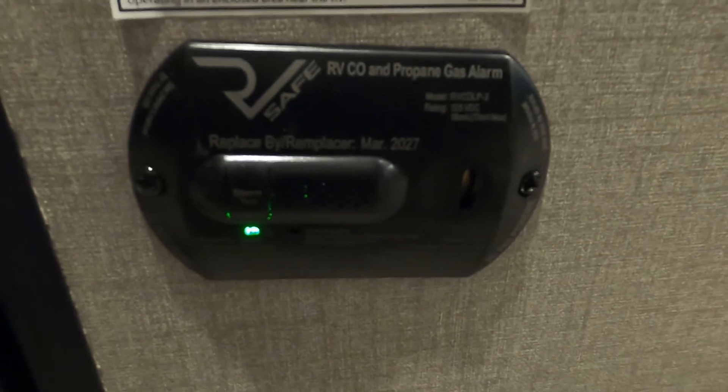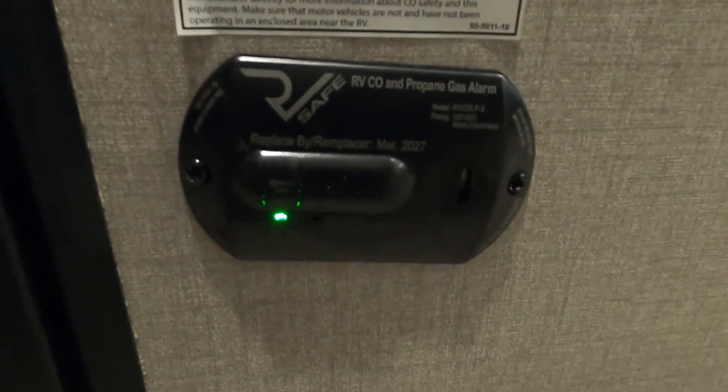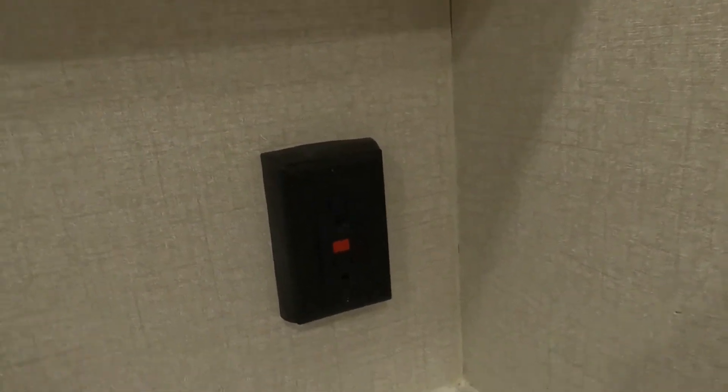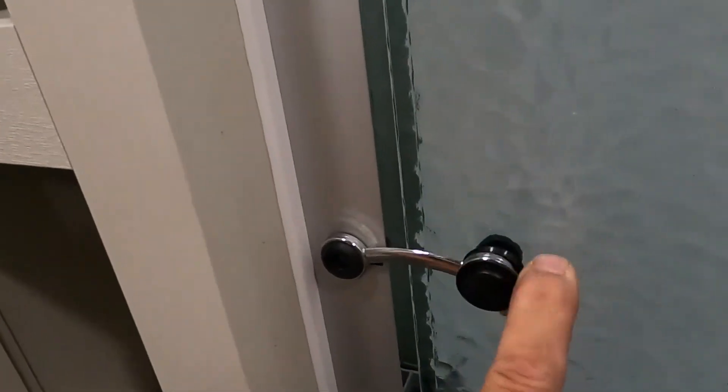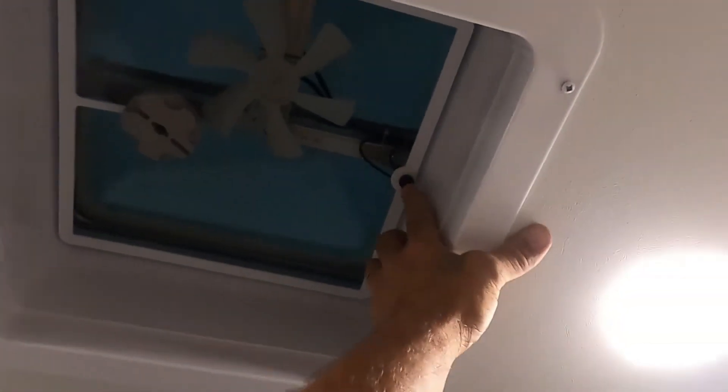Down below that is your 12-volt carbon monoxide and propane detector. Because it's 12 volts, it's always running off your battery, so if you are out boondocking with nothing plugged in to charge your battery, use your battery disconnect if you're going to be gone all day, to keep this from running your battery down. Into our bathroom: you've got a 110 with GFCI reset and a little more plumbing to keep an eye on. Make sure your shower door is snapped open for travel so the glass doesn't bounce around. You also have a hand-crank, switched vent — you do have to hand-crank that open.